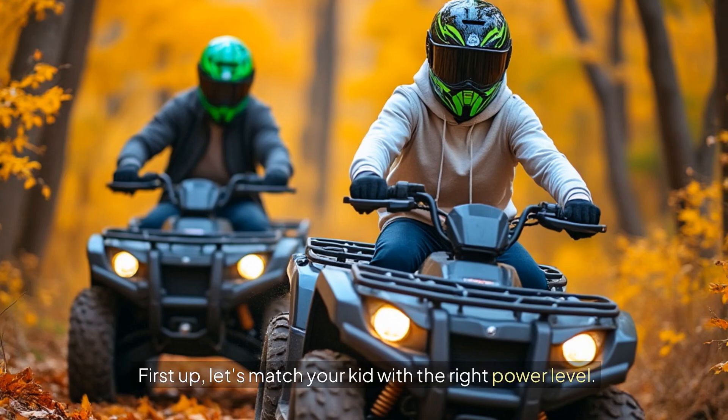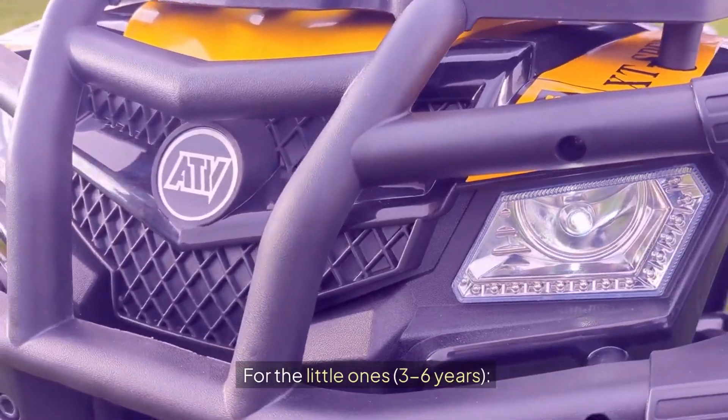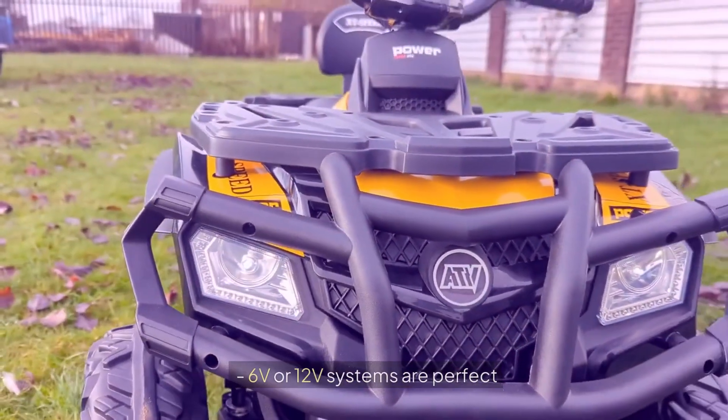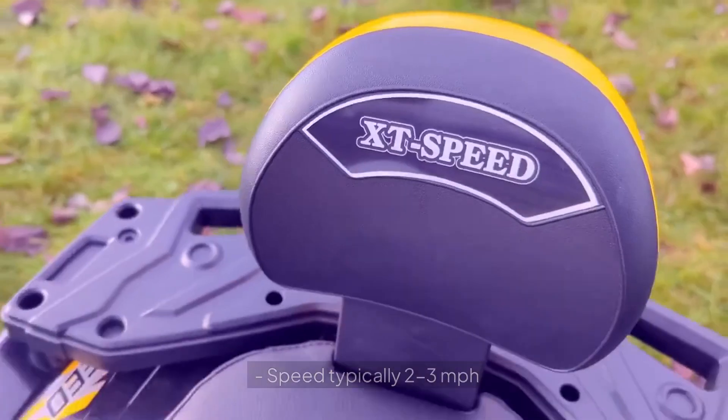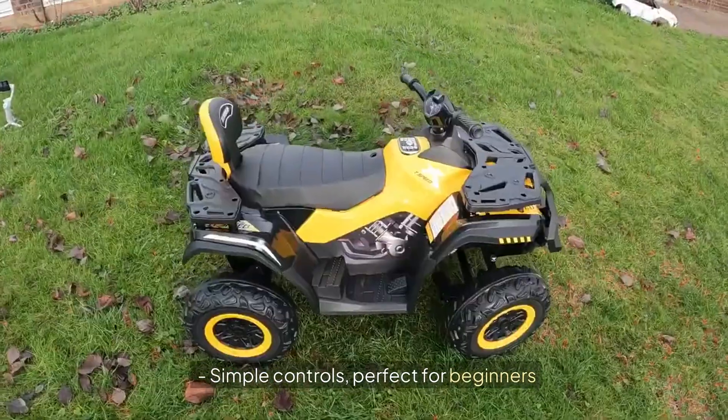First up, let's match your kid with the right power level. For the little ones, 3 to 6 years, 6V or 12V systems are perfect. Speed typically 2 to 3 mph. Simple controls, perfect for beginners.